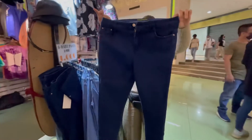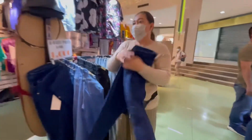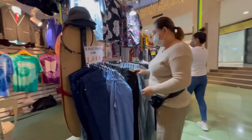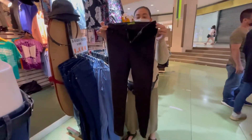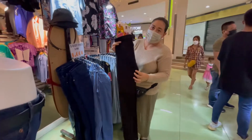Meron tayong navy blue, stock number 7880, size 26 to 36. Meron din tayong black - skinny, 26 to 36, stretchable, high waist.